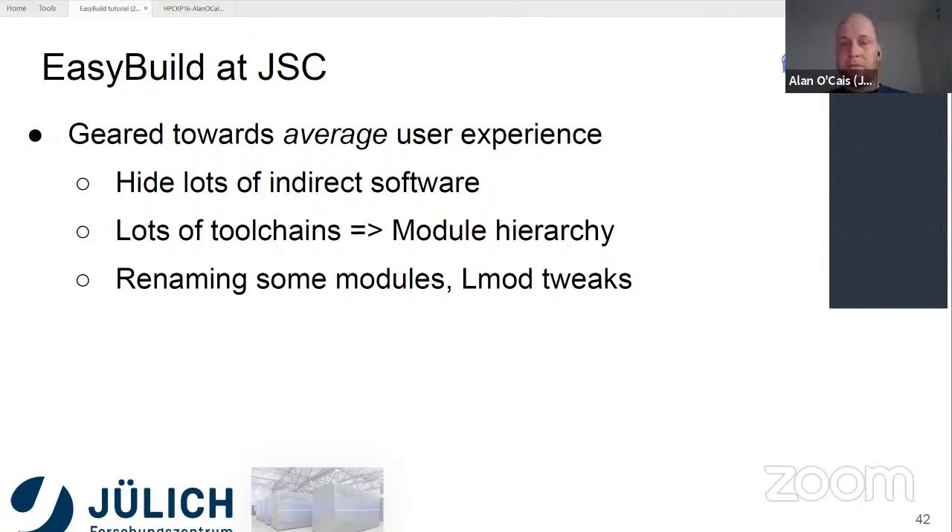The way we use it on our system — we have a lot of different users, a lot of different systems, and users with a lot of different capabilities. The general usage is targeted towards the average user experience. What that means for us is that we hide a lot of indirect software — software the user typically might not necessarily want in a normal workflow. For example, they might be interested in GROMACS, but not all of the dependencies of GROMACS.